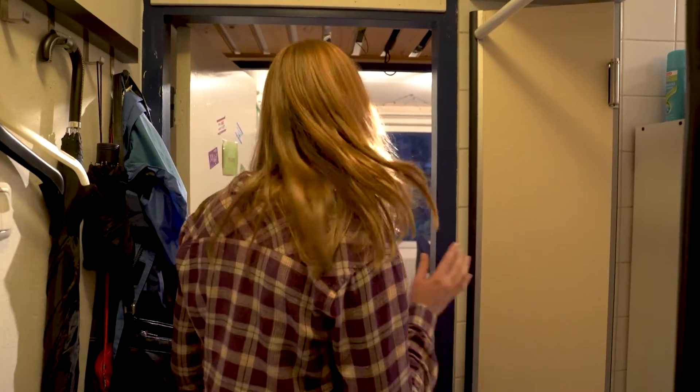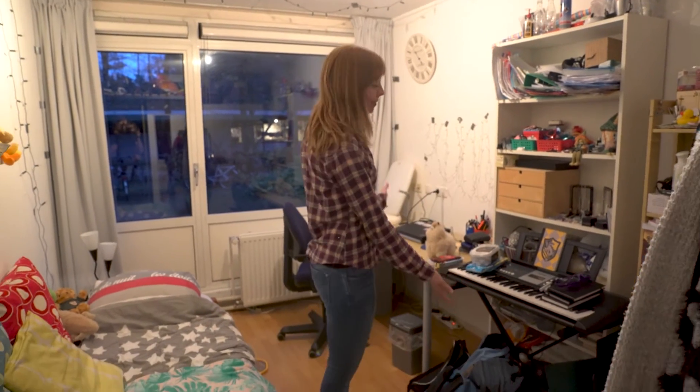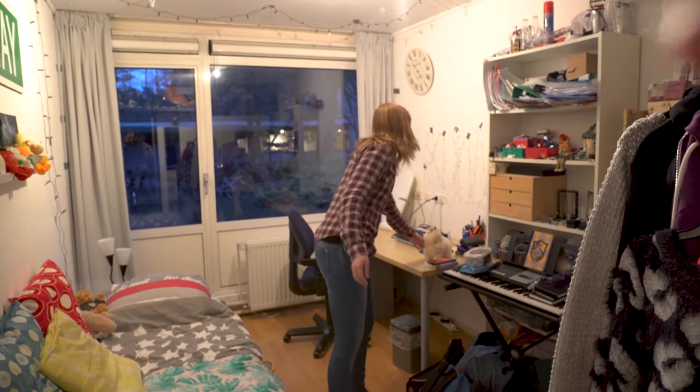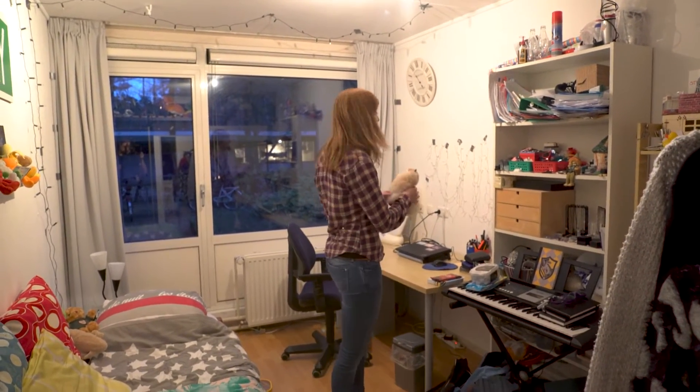So everyone here has their own bathroom. And this is my bedroom which is also completely mine. So this is my bed, my keyboard which I like to play when I'm singing, and my alpaca which is made of real alpaca fur and it's really soft. And I really like it.